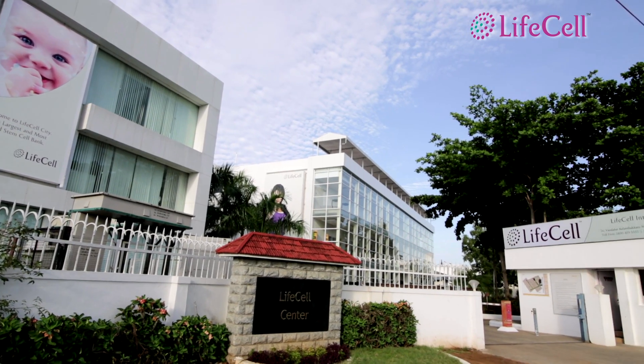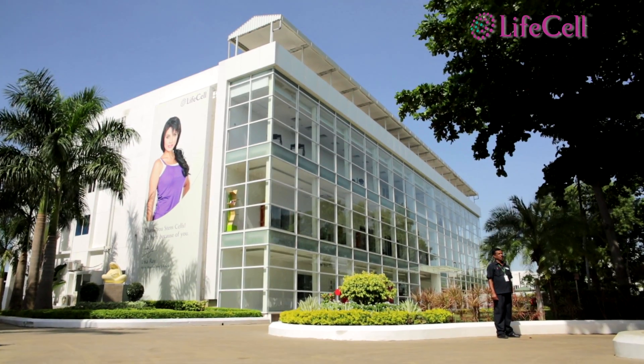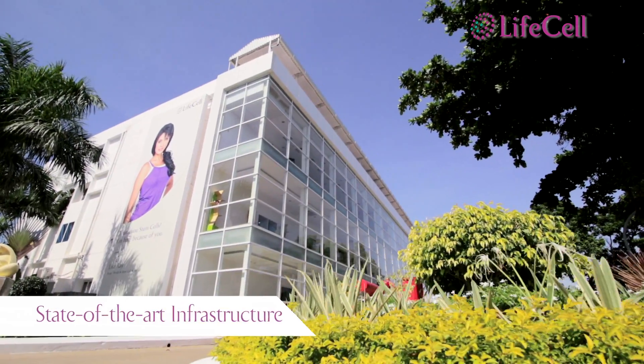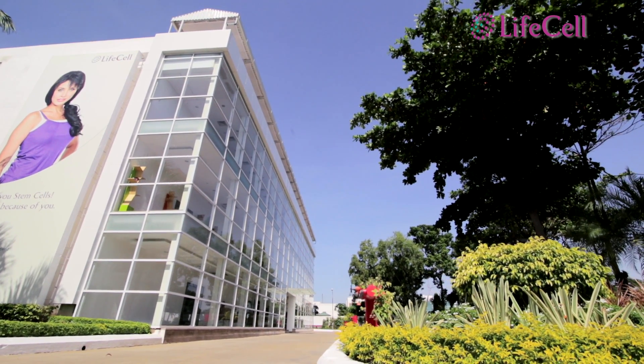LifeCell is India's first and largest stem cell bank, with an advanced facility located 20 km from the busy Chennai International Airport. The facility is spread over a sprawling 3-acre campus, with 65,000 square feet of built-up area and enough capacity for future expansion.